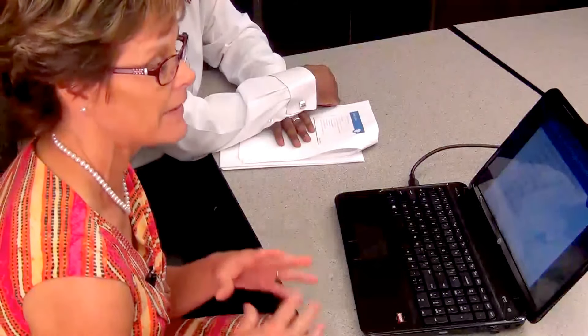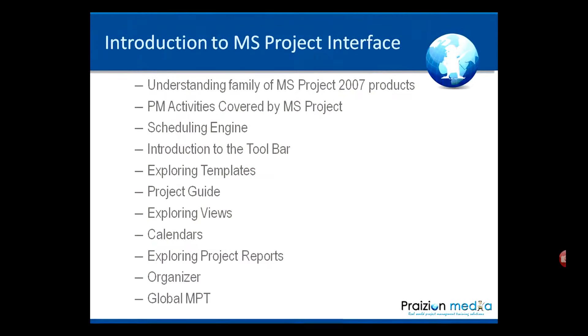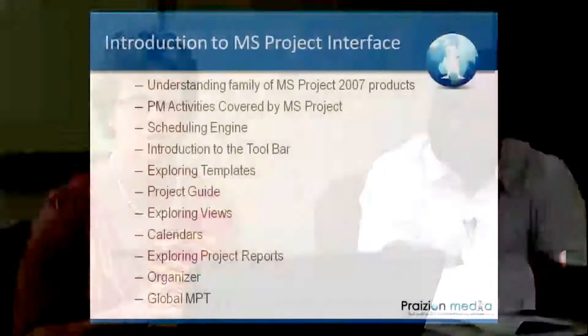For the introduction to the interface, we're going to understand the family of projects and all the software pieces you can put together, and we're going to do PM activities covered by the software to see what you can actually use Microsoft Project for. We'll talk about the scheduling engine, the introduction to the tool ribbon — which is new in 2010 — explore the templates, the project guide, and look at the views. There are hundreds of views you can customize. We'll also cover calendars, project reports, and the organizer, which will be your favorite friend when you want to copy and paste stuff from other project schedules. And then your global MPT — I want you to understand how that works.